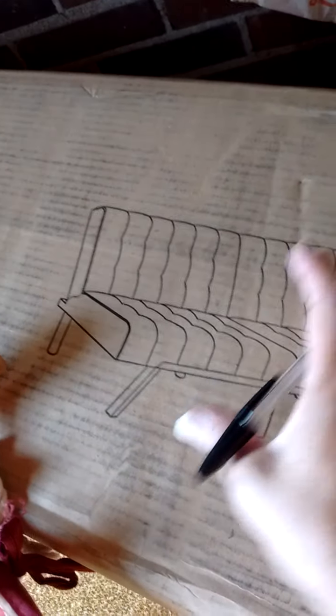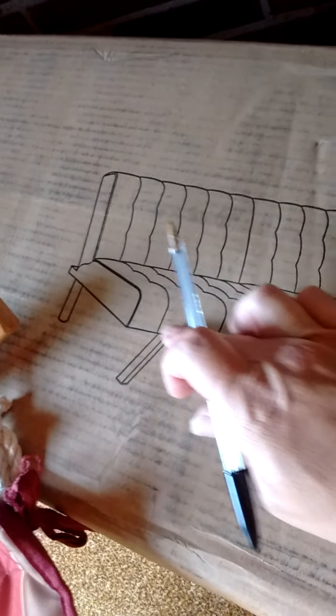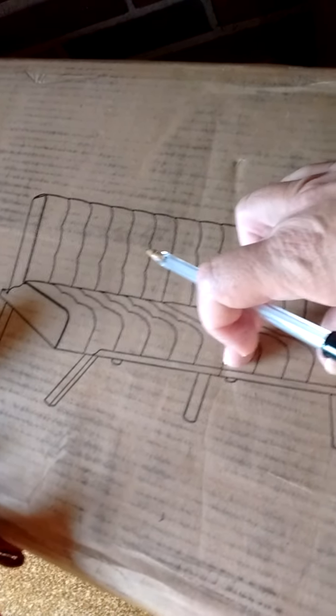First you fold this back, and then it folds up like this. So this folds back to be flat, and then these fold down together. The cushion has a wood frame in it — it's a wood frame. These cushions are very different cushions from a normal mattress. I already took it out and looked at it.